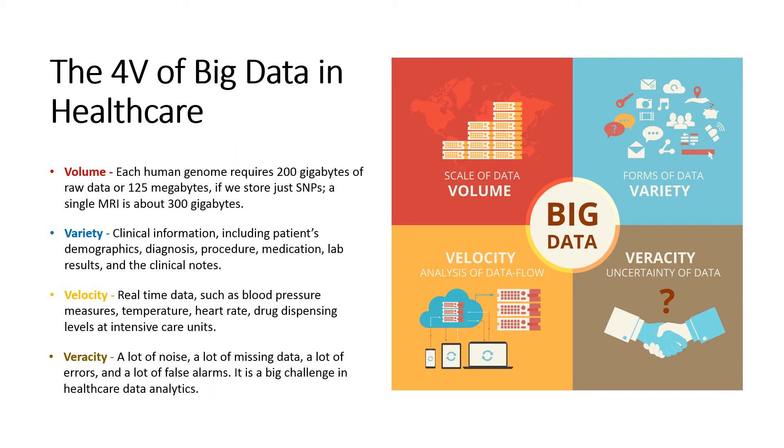Velocity: Healthcare also generates a lot of real-time data, such as blood pressure measures, temperature, heart rate, and drug dispensing levels at intensive care units.